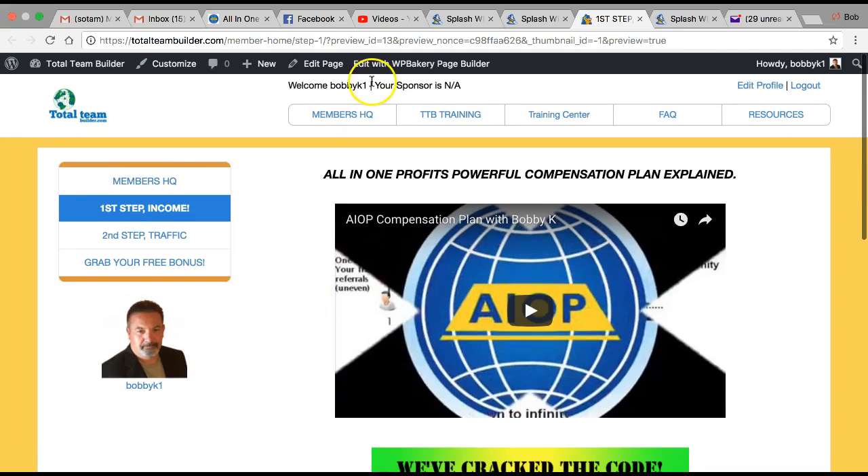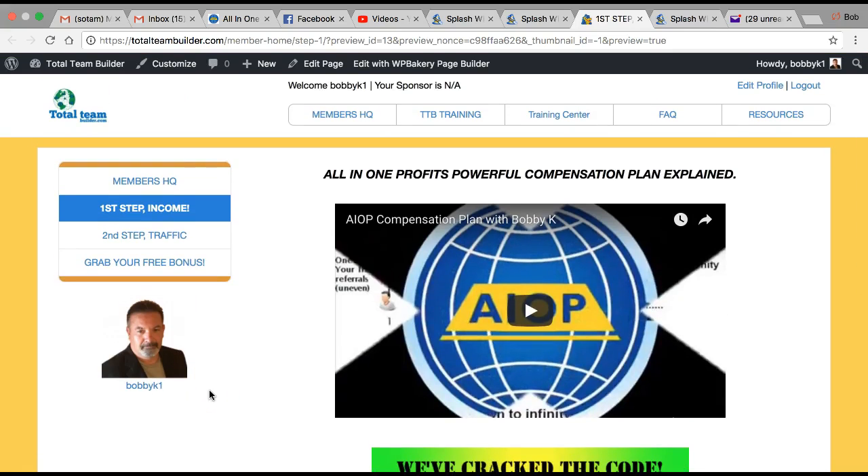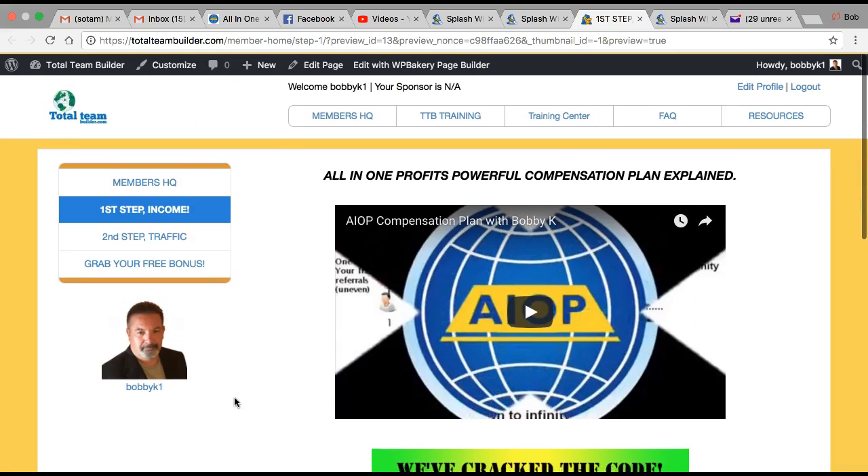I have another video I'll be putting in Total Team Builder training explaining All-in-One Profits and explaining Splash Wizard — everything involved. If you're interested, you can go there and look. With Splash Wizard, you can actually sign up for a free account, start making pages, and try it out. It's an excellent little program.